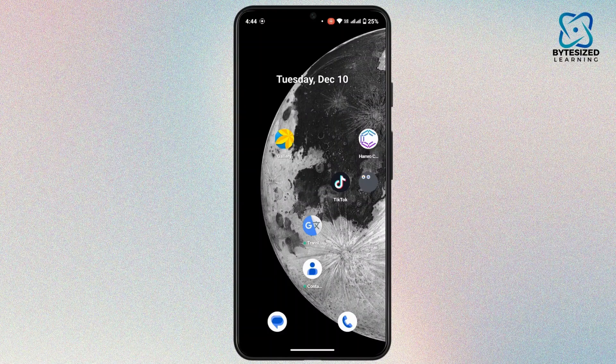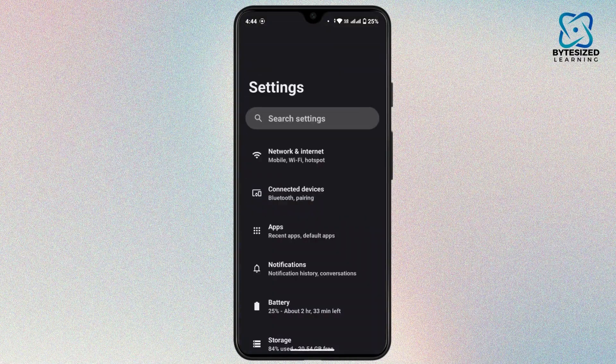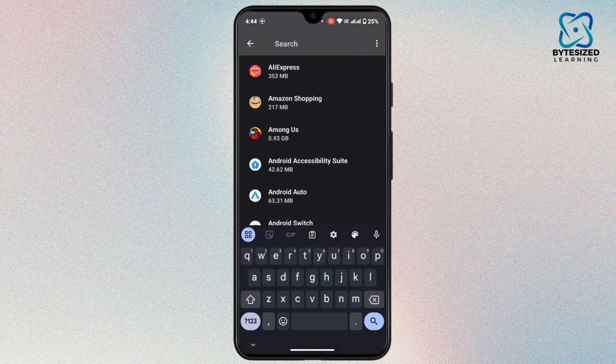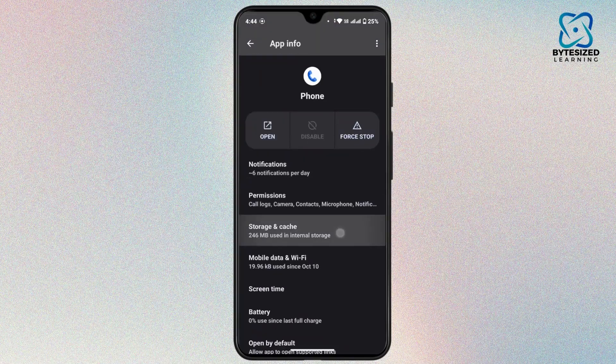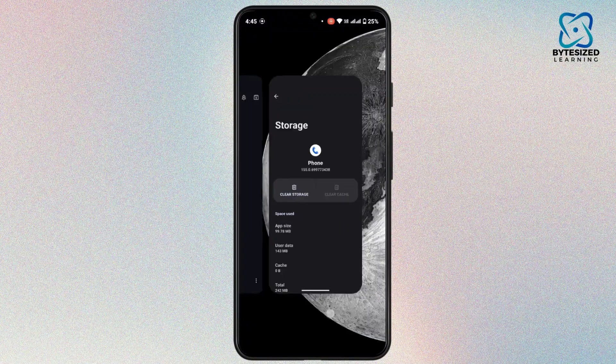If still not resolved, the last thing you can try is to clear the cache data of the Phone application. Go to Settings, tap on Apps, tap on See All Apps, tap the search icon, and search for your Phone app. Then tap on Storage and Cache, and tap on Clear Cache. Once you have cleared the cache, you can close this.